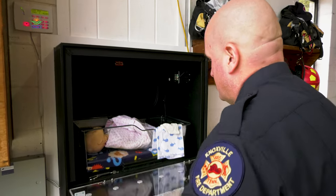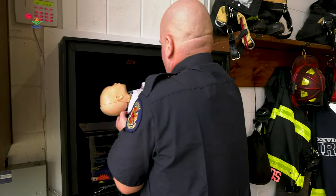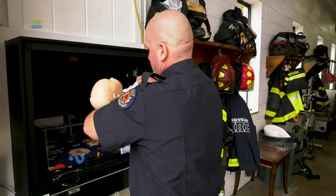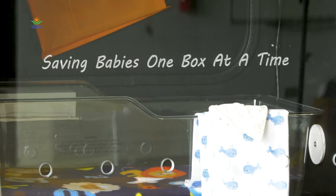The firefighters here will care for the baby, make sure that it has everything that it needs until DCS arrives. Then DCS will take charge of the baby from there and take all the necessary steps to make sure that the baby's cared for from there on out.